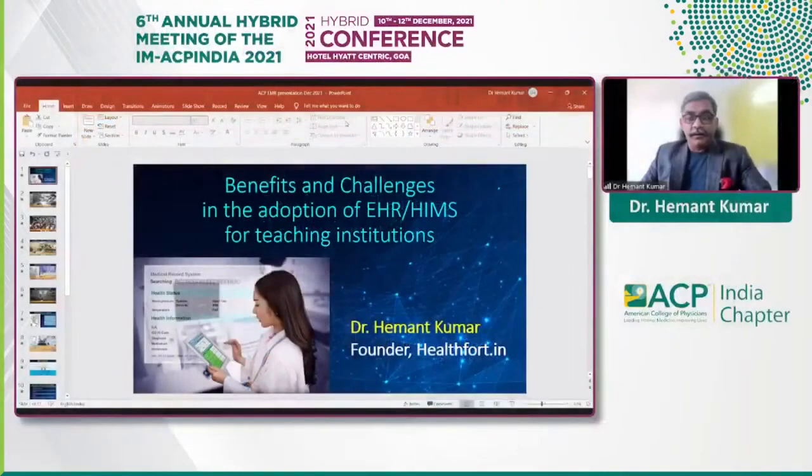It's a pleasure being here. I am going to speak today on the benefits, challenges, and adoption of EHR and HIMS for teaching institutions. By the previous speakers, we have been introduced to the concept and utilization of electronic health records, real-world implications, and all the future that holds for digital technologies.